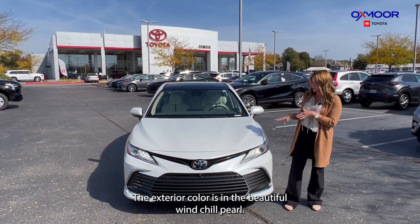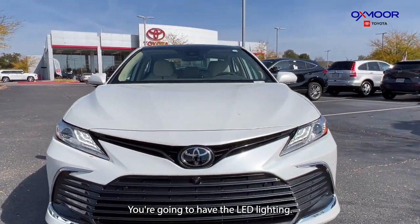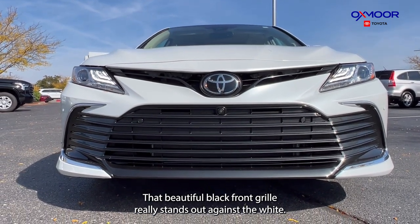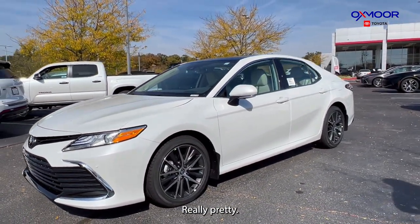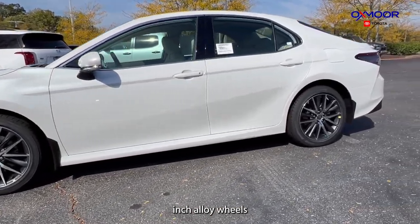The exterior color is the beautiful windchill pearl. You're going to have the LED lighting and that beautiful black front grille — it really stands out against the white. You've got some chrome accents there too, really pretty. Going on to the side, you're going to have 18-inch alloy wheels.